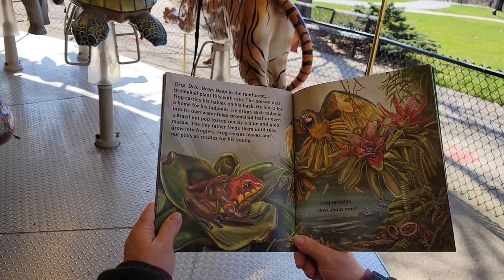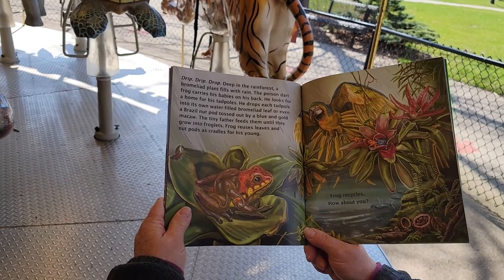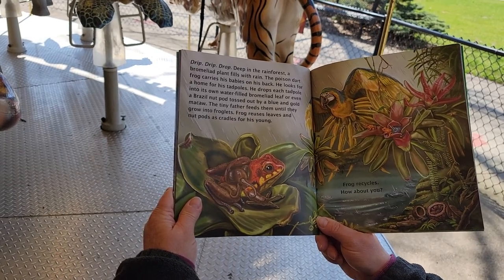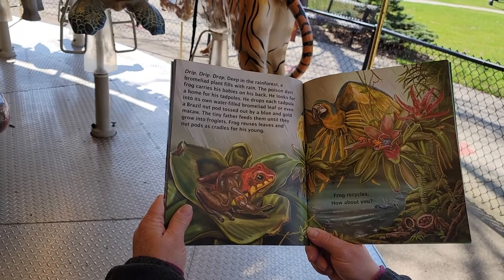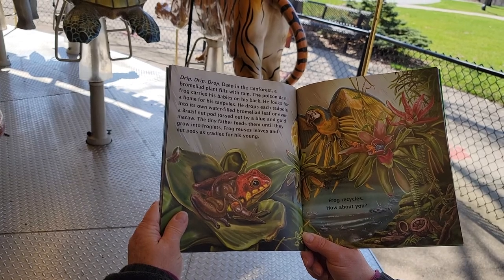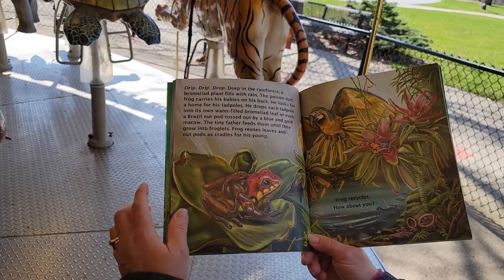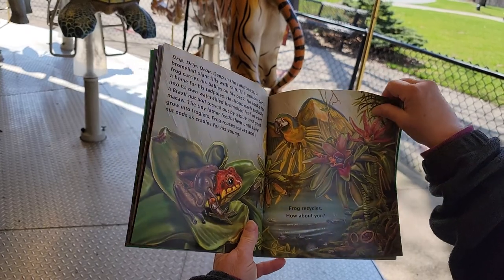Drip! Drip! Drop! Deep in the rainforest, a bromeliad plant fills with rain. The poison dart frog carries his babies on his back. He looks for a home for his tadpoles. He drops each tadpole into its own water-filled bromeliad leaf, or even a Brazil nut pod tossed out by a blue and gold macaw. The tiny father feeds them until they grow into froglets. Frog reuses leaves and nut pods as cradles for his young. Frog recycles — how about you?